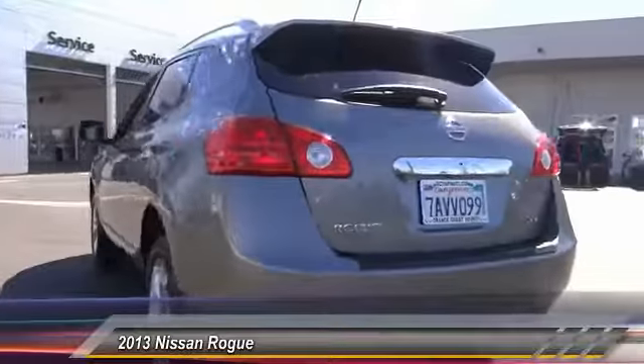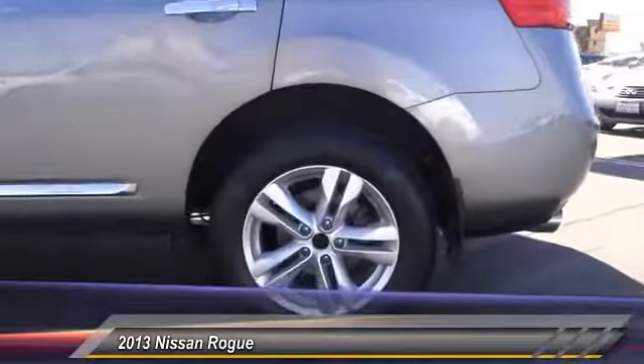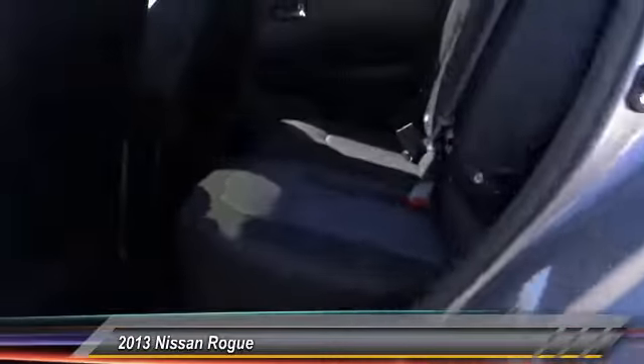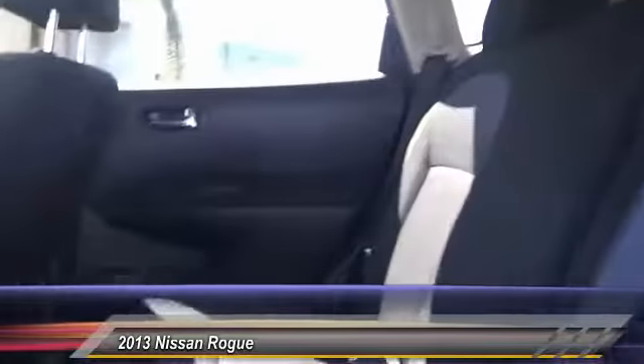Here are some of this vehicle's great options: traction control, dual airbags, air conditioning, power steering, alloy wheels, four-wheel disc brakes, AM/FM stereo with CD player, power windows, rear window defroster, and security system.